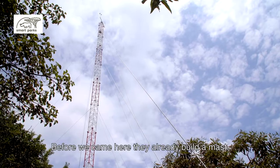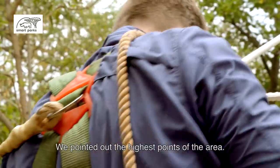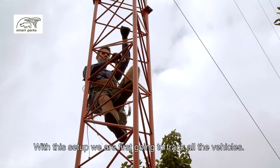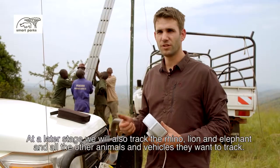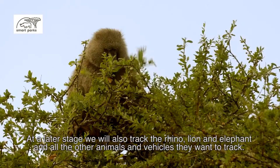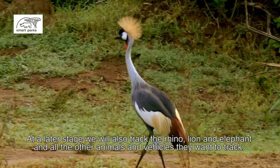Before we came here, they built a mast. We have built the connection points — these are the highest points. We are going to track all the vehicles, and in the later stages also the rhino, the lion, the elephant, and actually all the other animals or vehicles that they want to follow.